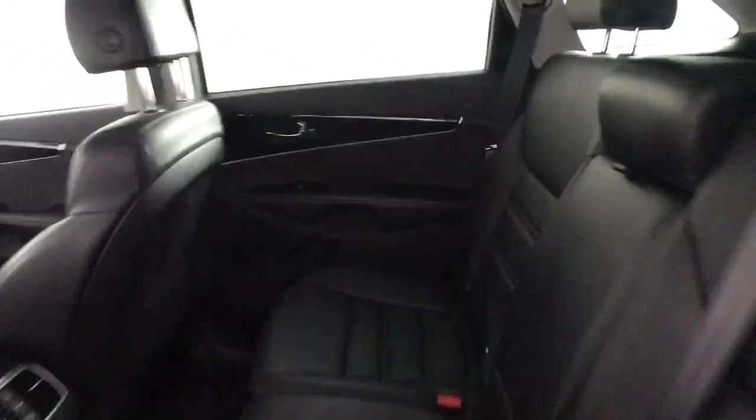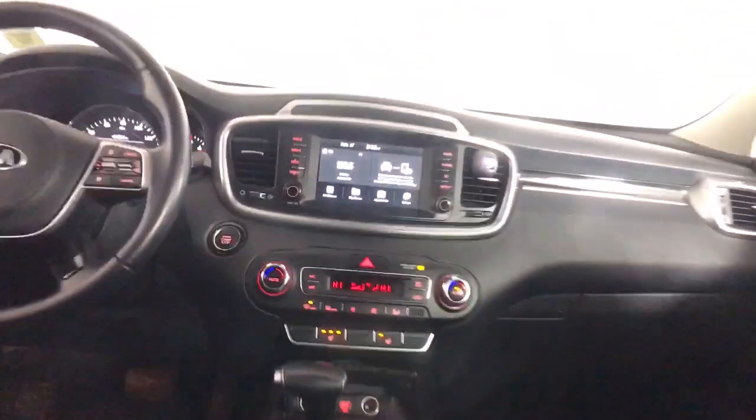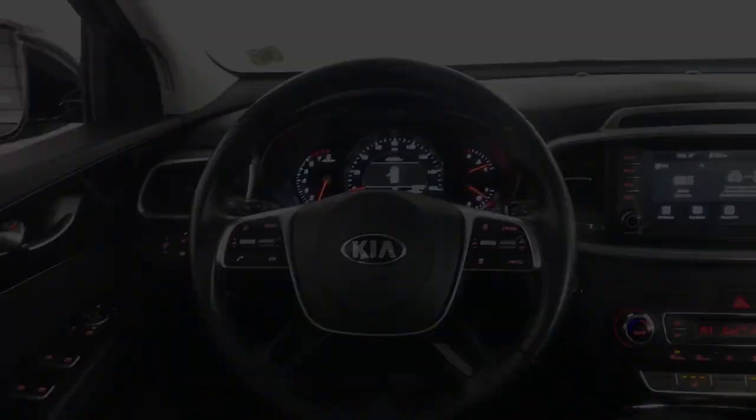The following are some of this vehicle's highlighted options: panoramic roof, lane departure warning, sun/moonroof, and all-wheel drive.